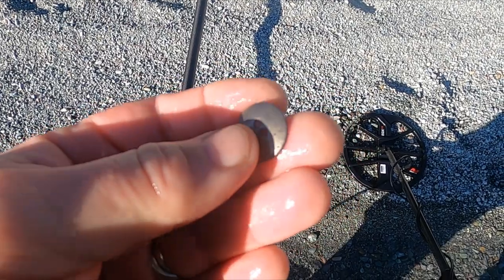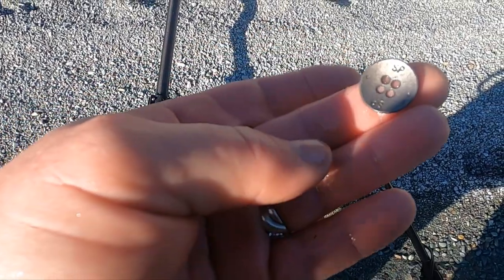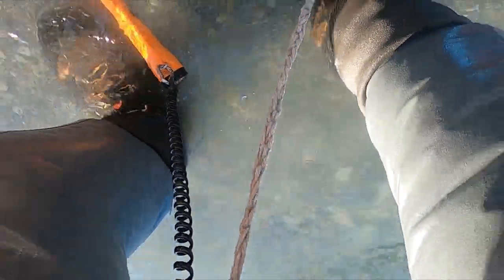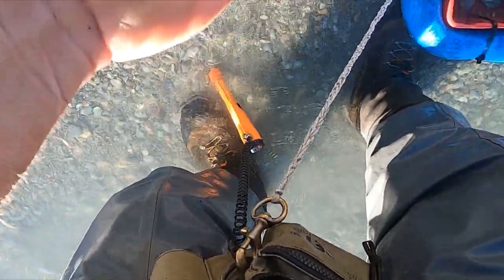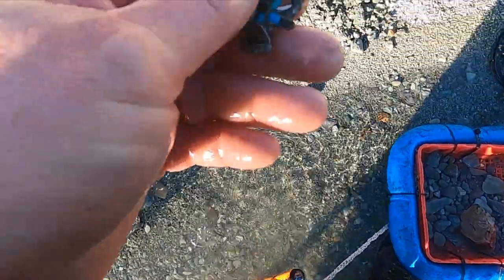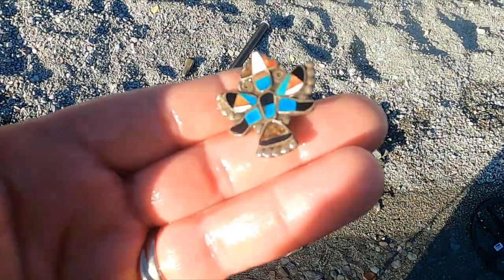I wasn't expecting that - got me a button. I don't think it's old. All right, I think I got something cool here. What do we got... oh yeah, look at that! It's like an old tribal pin or something.